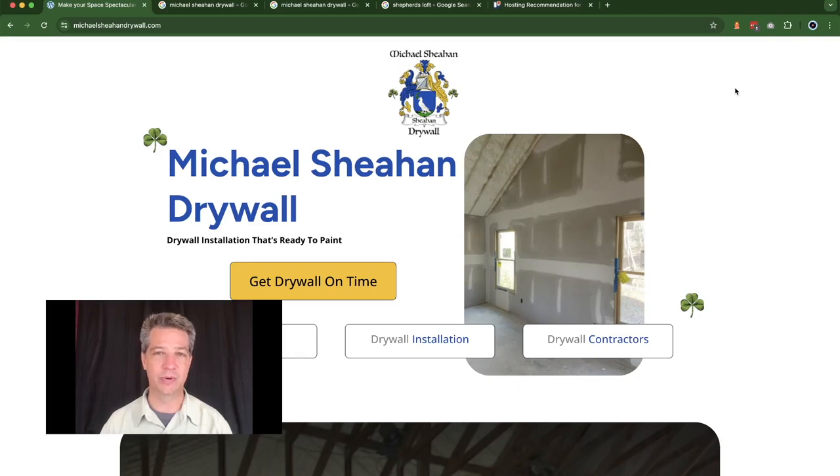Michael came to us last November of 2023 and he wanted to grow his business and he wasn't getting a lot of leads. I believe that he had a Facebook and a Google My Business listing, maybe even with some reviews. But when I went back and checked, I could only find one review from like five years ago. So he didn't have a website at all. He had used a similar looking graphic on his t-shirts, but he didn't really have a logo. So there were a lot of pieces missing for his marketing, but he was really motivated because he wanted to grow his business and generate more leads. That's what motivated him to come to Shepard's Loft.